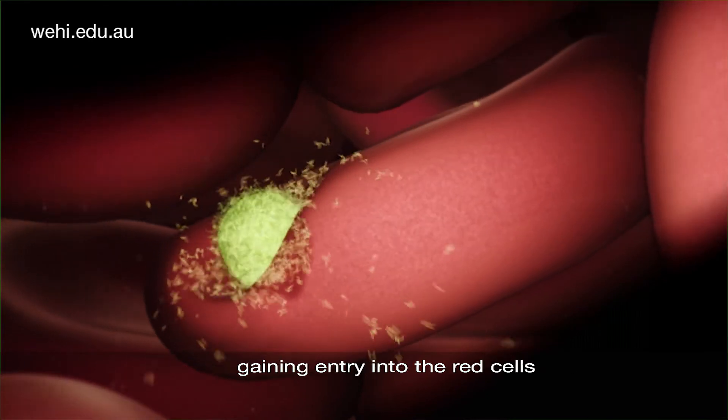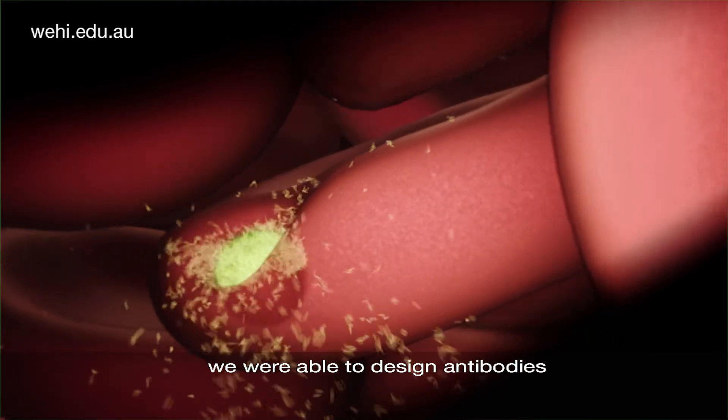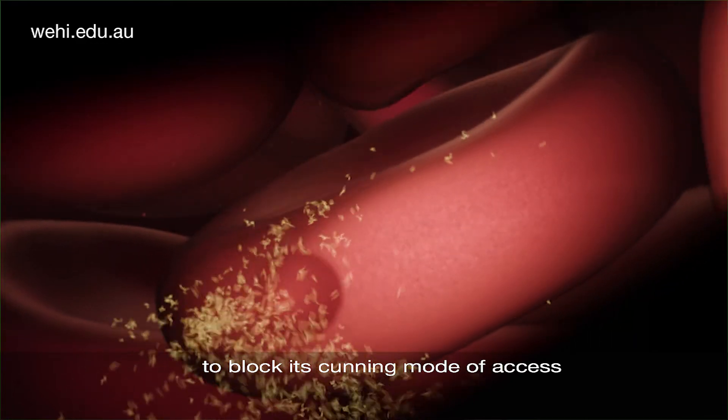Once we understood how the parasite was gaining entry into the red cells, we were able to design antibodies to block its cunning mode of access.